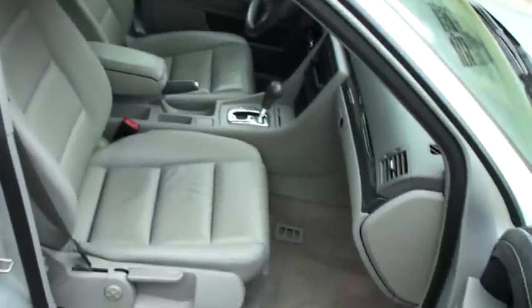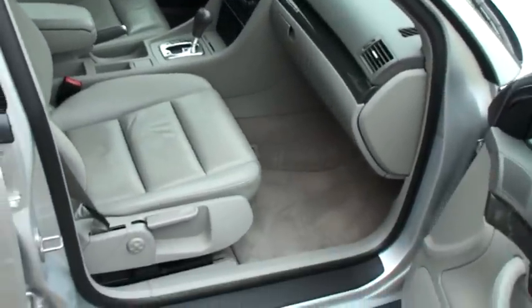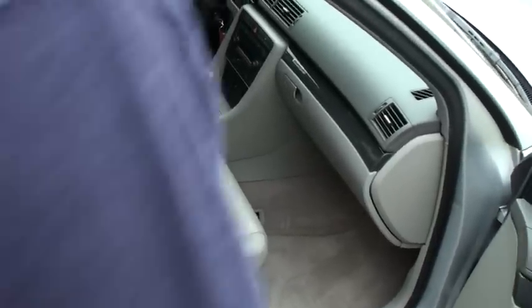This car is quattro, so that means this car is four-wheel drive. Comes in handy in the winter.